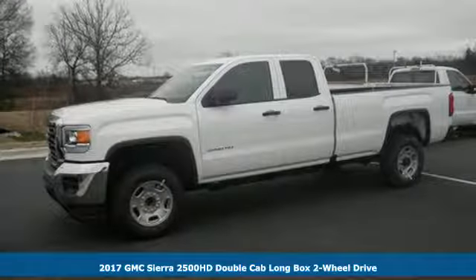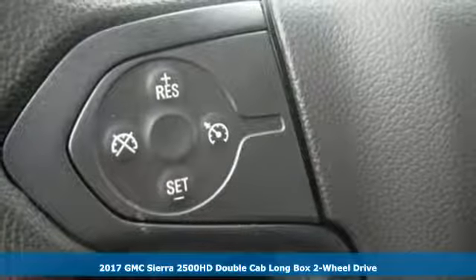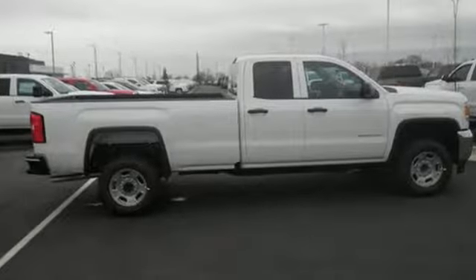Here's a 2017 GMC Sierra 2500 HD. There are people that like trucks, and people that need trucks. This Sierra was built for those that need a truck — a get-dusty, haul-anything, heavy-duty pickup.